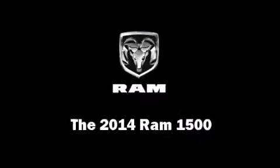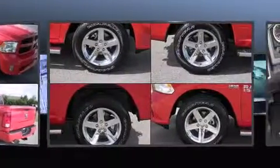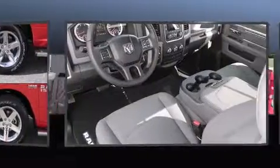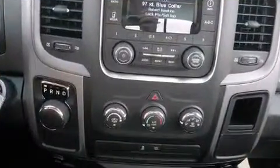The 2014 Ram 1500 — this two-door, three-passenger truck offers the latest in technological innovation and style. Under the hood you'll find an 8-cylinder engine with more than 350 horsepower, providing a smooth and predictable driving experience.